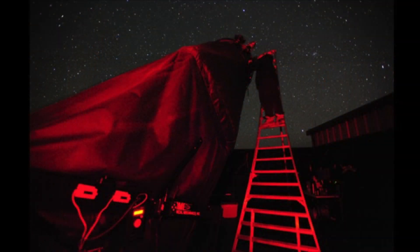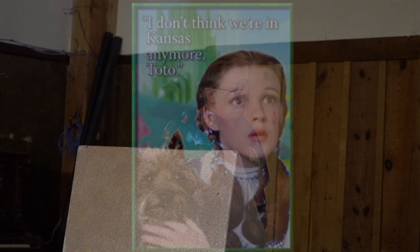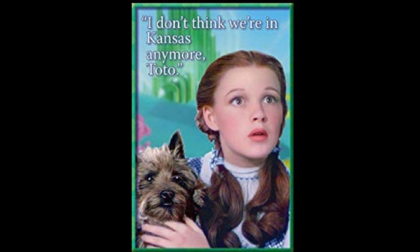I often think when I'm observing at my telescope — Larry took this picture, that's Alvin Huey there on my scope — I often think when I'm sitting there soaking up these photons, looking at these billion-year-old light travel times, I always think for some reason about Dorothy and the Wizard of Oz and what she got to say. She tells her little dog, 'I don't think we're in Kansas anymore.'